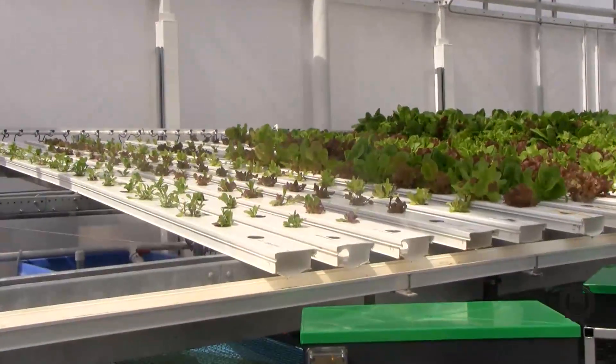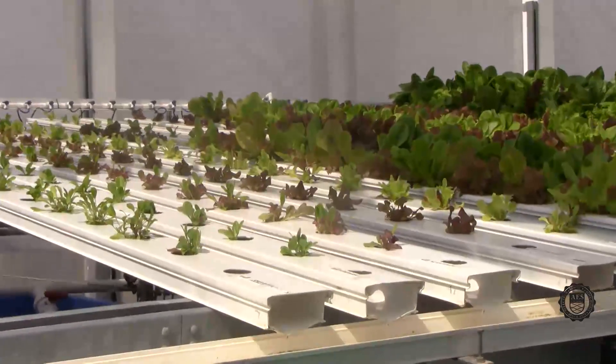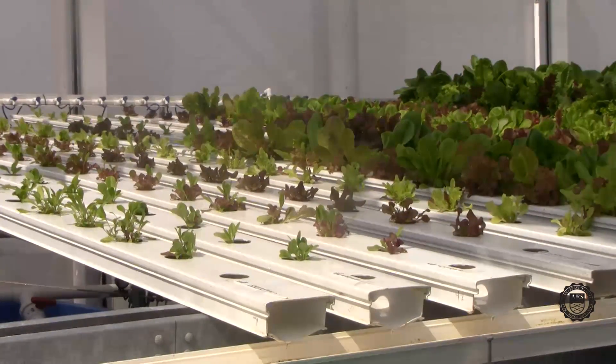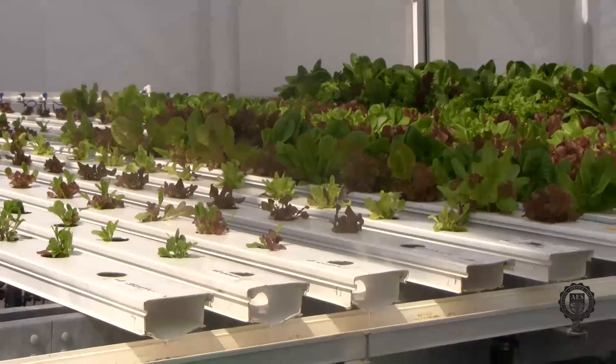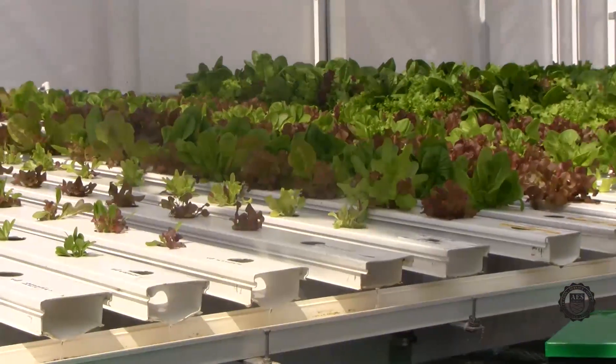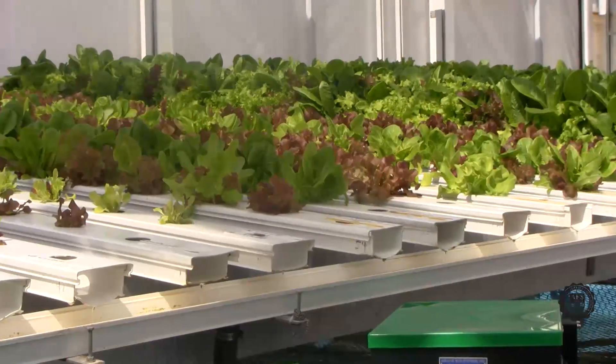Once the seedlings have grown large enough on the seeding table, some are transplanted into the NFT trays located over the fish tanks. NFT stands for nutrient film technique. This is where a small film of nutrient-rich water from the fish tanks is pumped to the top of the trays, flows down to the bottom gutter, and then back down to the tanks.